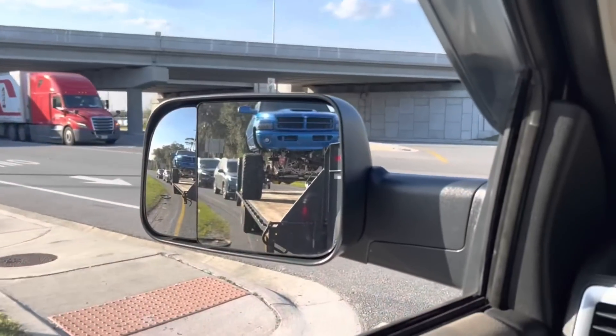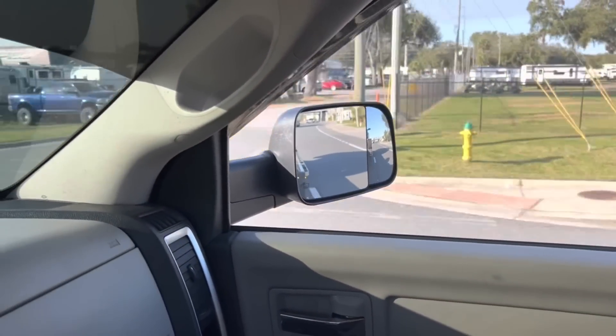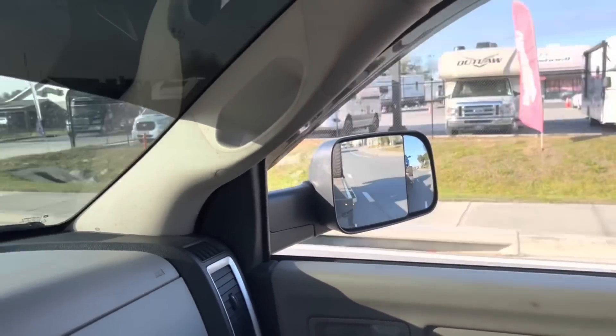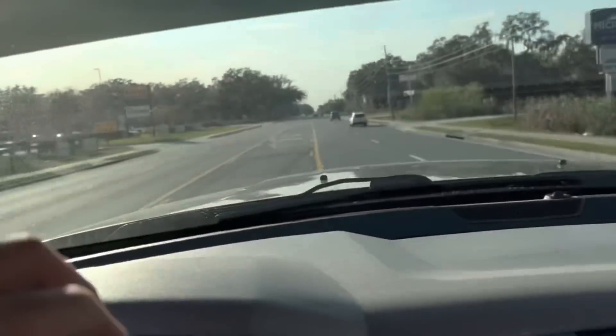We're going to get some gas really quick, and then we are headed back on the highway through Georgia, through Tennessee, through Kentucky. Our final destination will be in Indiana back at my shop in about 16 hours. One thing I can't get enough of is how this Cummins sounds with the trailer hooked up to it — the exhaust brake is quite insane when it downshifts. It literally sounds like we're driving a jet. We kind of are, inside this 1,500-horsepower fourth-gen Cummins that is bone stock with just a tune and delete.